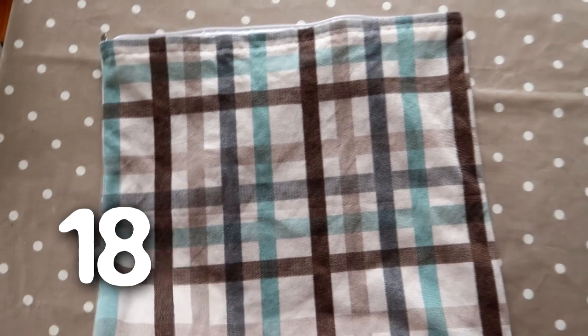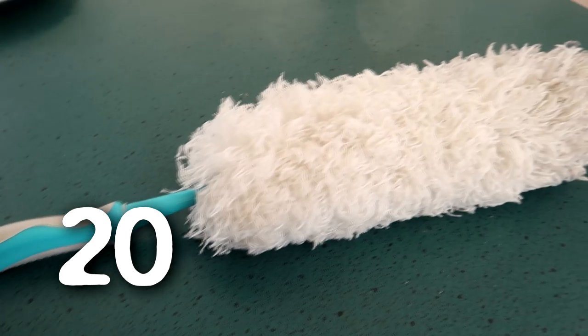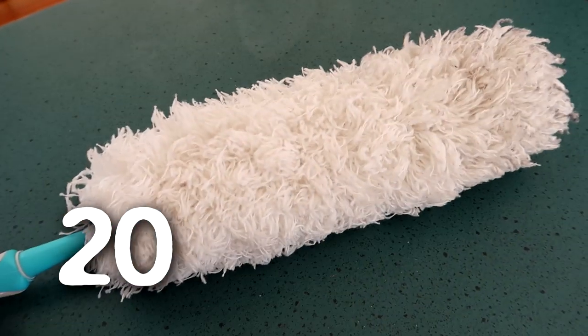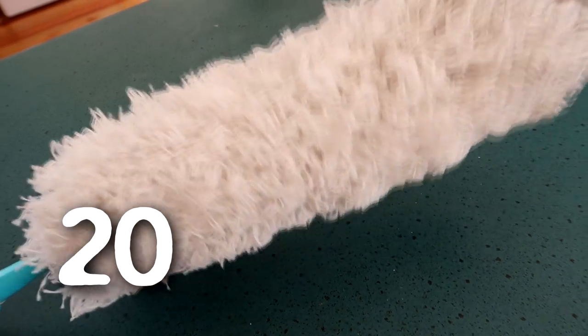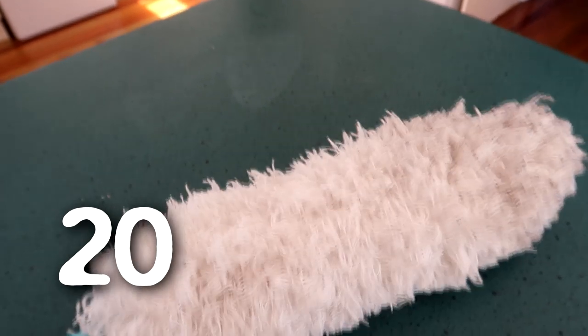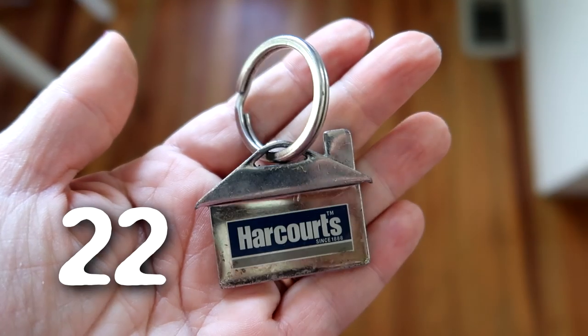A cushion cover that I don't like or use, and another one. I really enjoyed this duster for a while — I even shared it in a favourites video — but we just don't use it anymore. We dust with cloths and it's quite big and bulky so I'm just going to let this go. A grotty old carabiner clip and an old key ring.